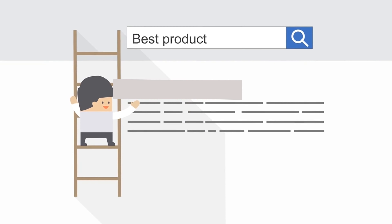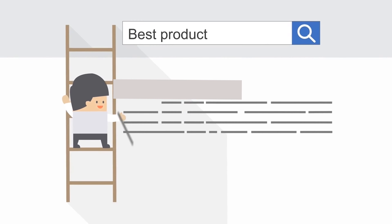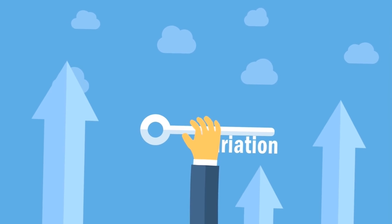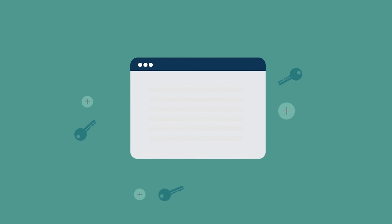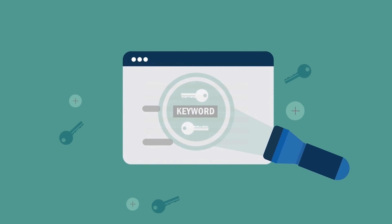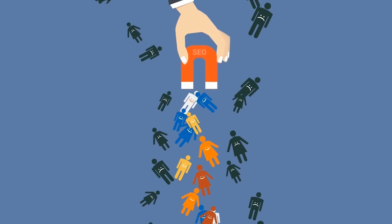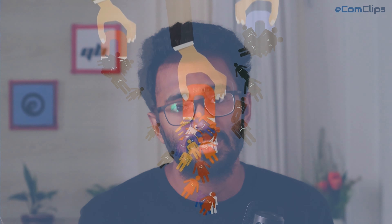Now we will focus on SEO tips to boost the visibility of your listings and increase sales. Amazon SEO is a continuous process. Amazon is changing and updating its algorithm for better customer and seller experiences. We should update our listings to keep up with Amazon's customers. To rank higher in search results and improve the visibility of your listing, you have to make optimization an ongoing part of your business strategy.